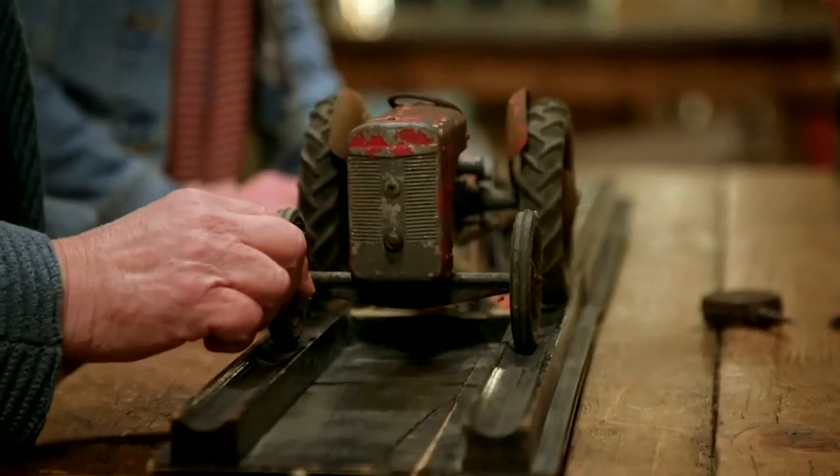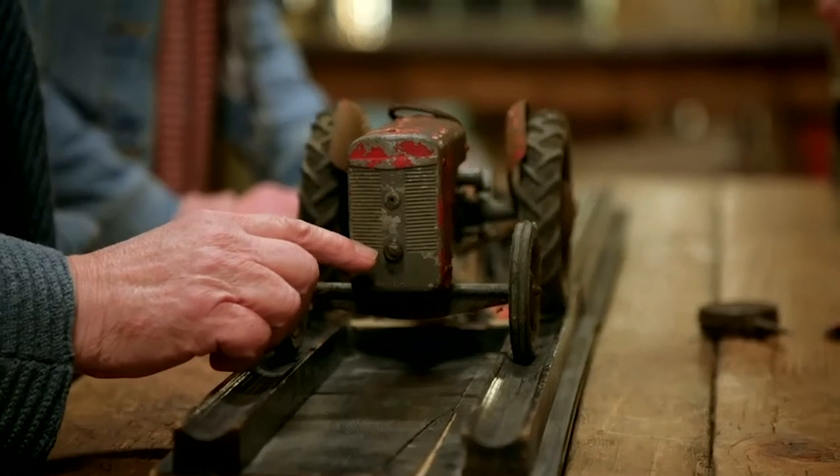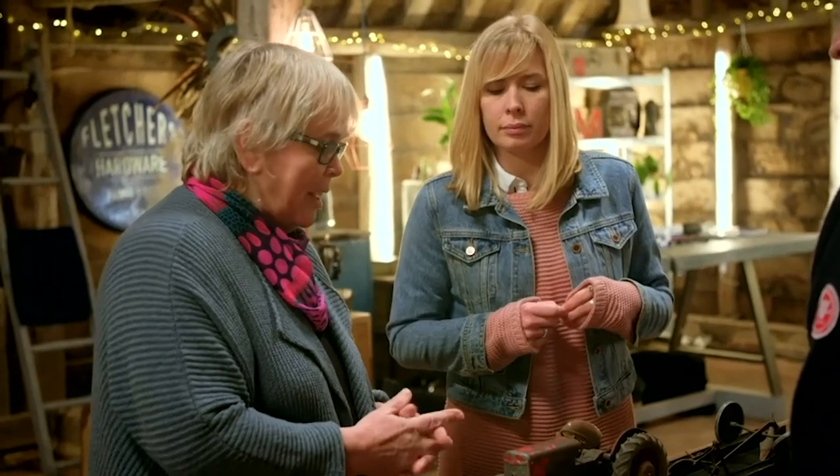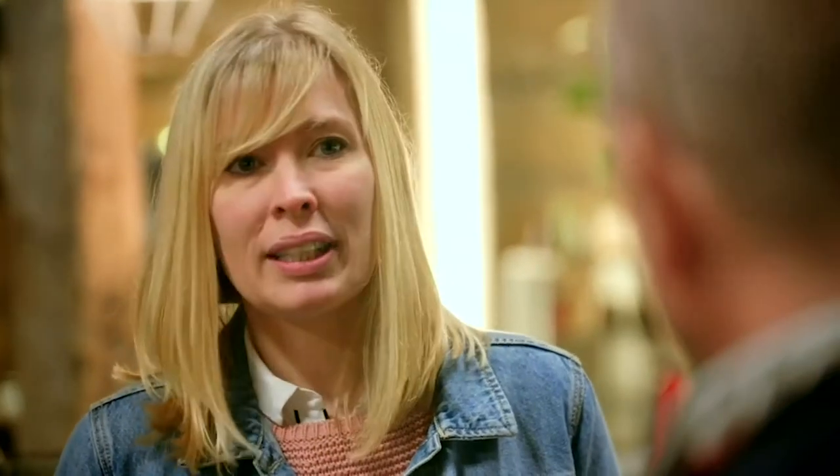My brother and I can't ever remember it working, so the main thing for us is to see if the wind-up mechanism — which the label on the box calls a wind-up tractor — can work again, and for it to be red and shiny again. It would be wonderful to see it working. And it would be good to put the seat back on.